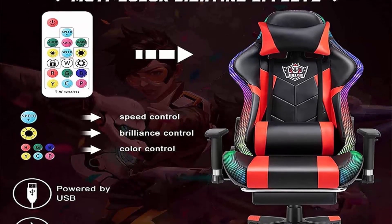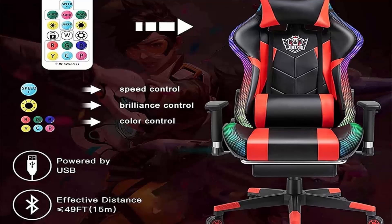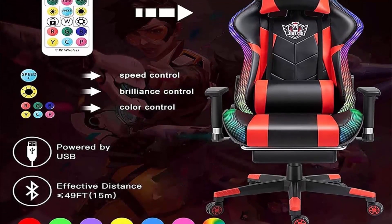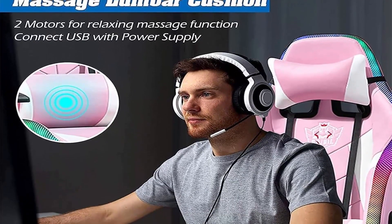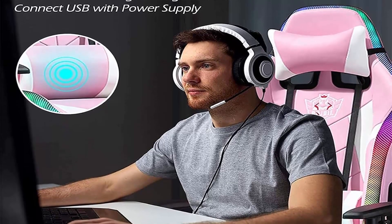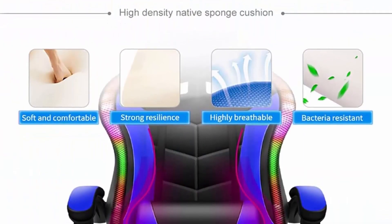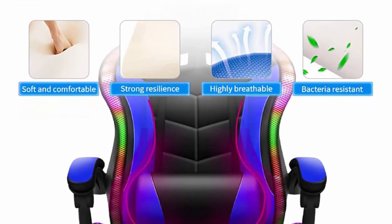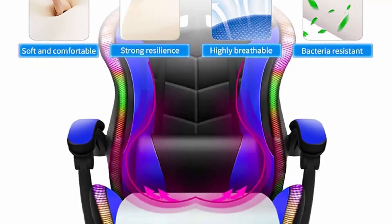Ergonomic design: the gaming chair strengthens seat back and cushion, providing a wrapping feel with humanized fit design. Massage function relieves physical fatigue from prolonged sitting. Sturdy: made of metal frame and smooth PU leather, withstanding up to 400 pounds, with 360-degree swivel wheels that move smoothly and quietly on the floor.